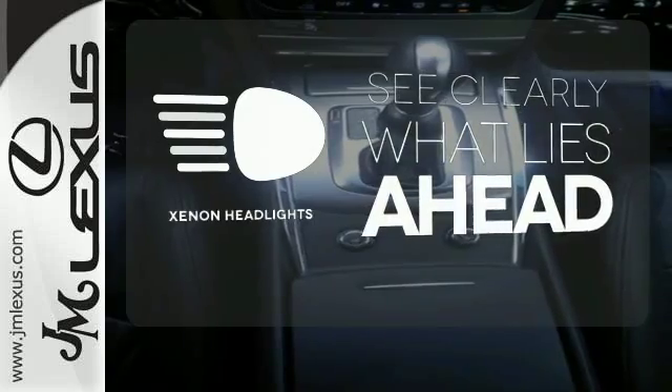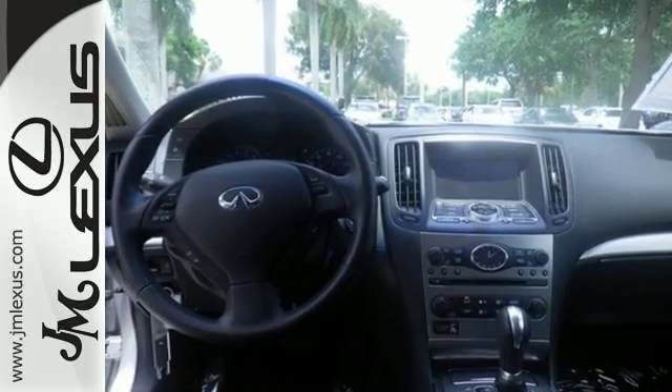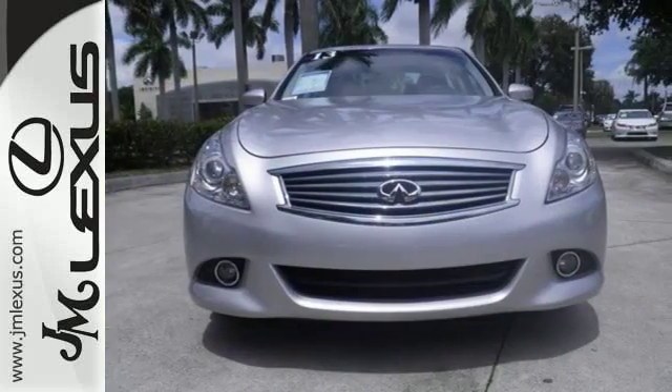What lies ahead is much clearer, thanks to Xenon Headlights. For driving enthusiasts like yourself, it's the perfect choice. Take it for a test drive today.